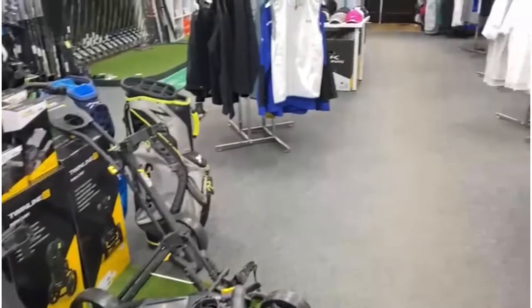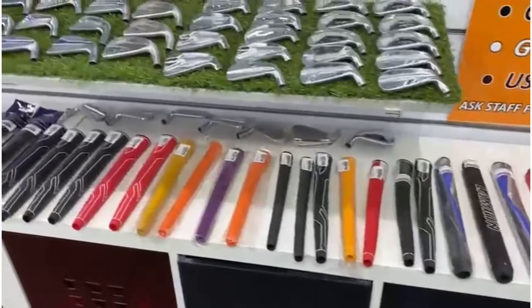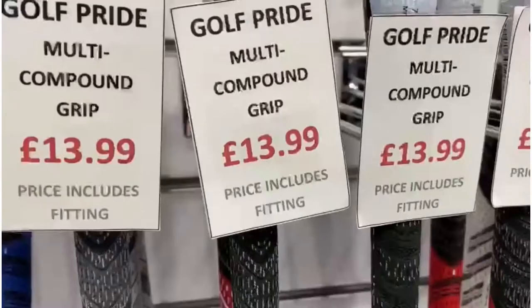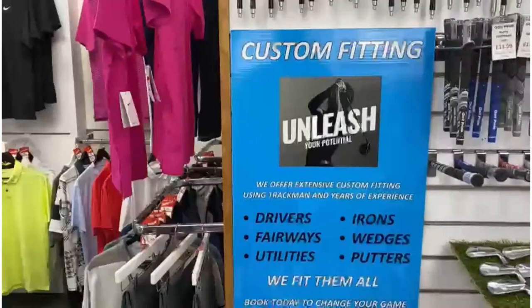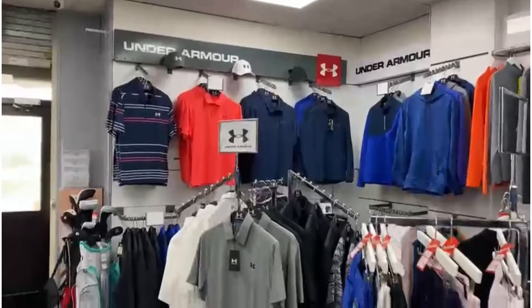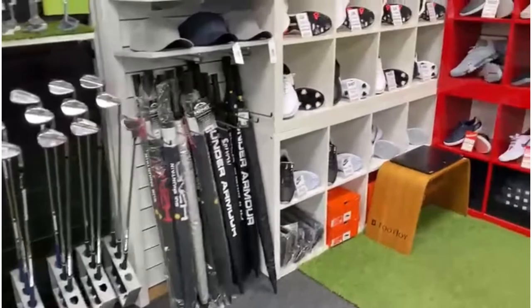They've got trolleys, the full range of Power Caddies, and every single type of grip you can imagine — all fitted free of charge. You buy the grip and they'll fit it then and there within five minutes. You can try the grips out in the custom fit studio to see how they feel. They've also got a full clothing range: shirts, windbreakers, jackets, umbrellas — anything you could need if you'd forgotten something. It's a really, really good pro shop.